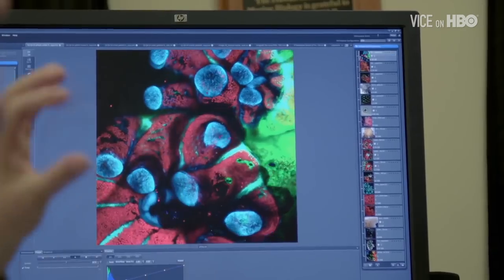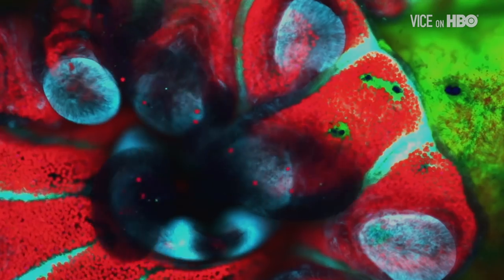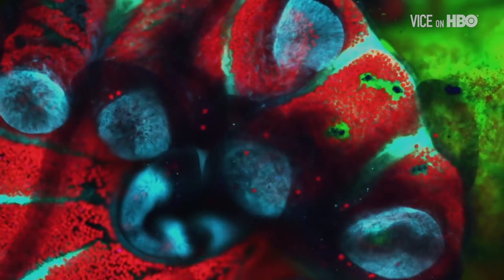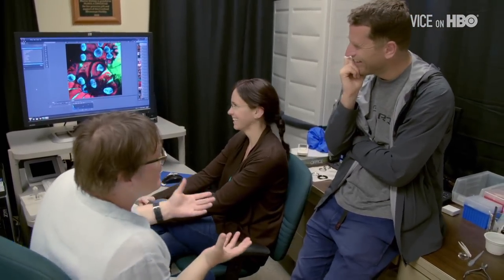Originally this project was called the Super Coral Project. I'm going out on the reef, finding my best coral performers, bringing them into the lab, training them on an environmental treadmill to improve their capacity to withstand these temperatures. We then do what human athletes often do, which is to meet somebody in the gym of the opposite sex and have extremely gifted offspring. We do exactly the same with our corals.